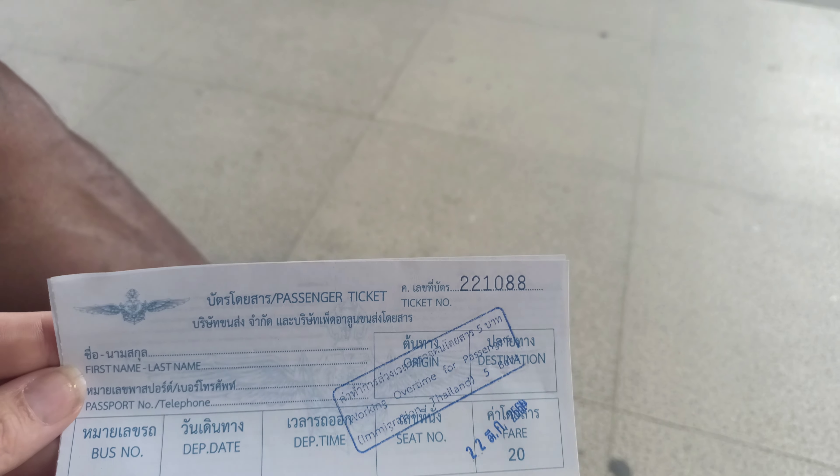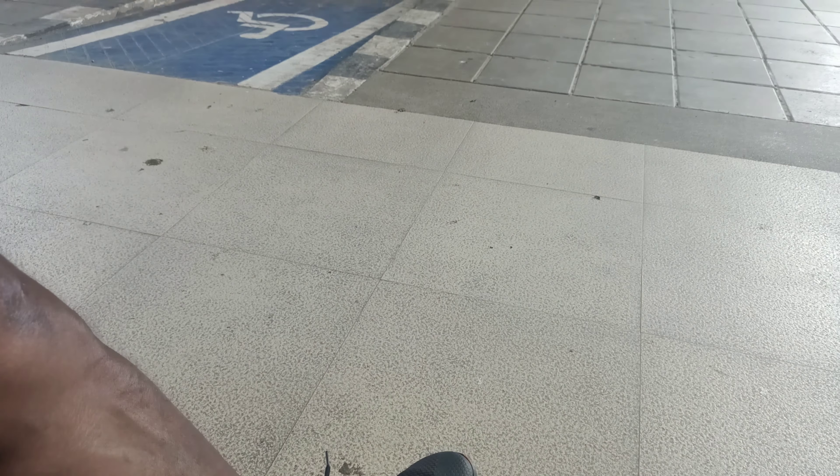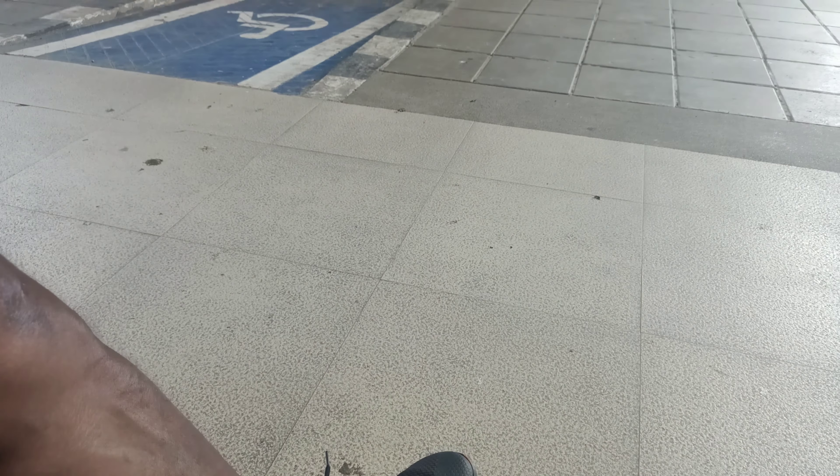There are toilets here while we're waiting for the shuttle bus. These are the shuttle buses — stay tuned for how long it'll take us to get across.